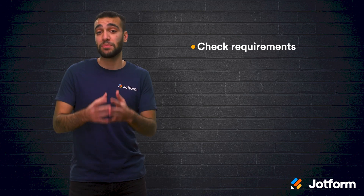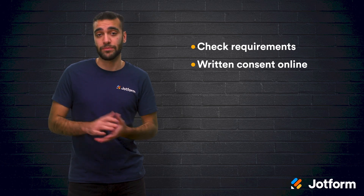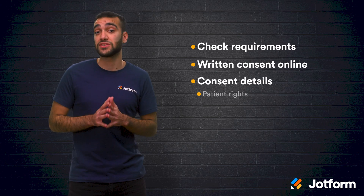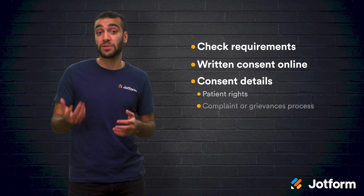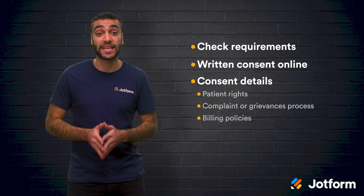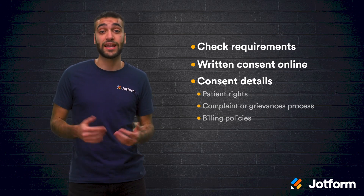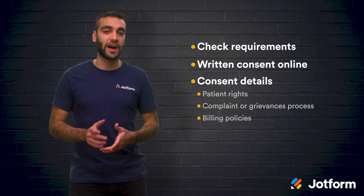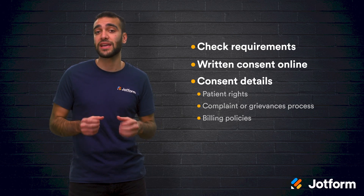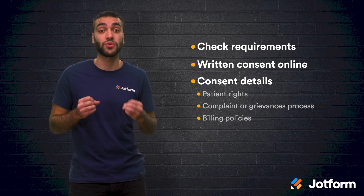Let's review. When it comes to getting patient consent online, you need to check the requirements for your state and your payer. When getting written consent online, it's best to use an online form. Your consent form should include details on the patient's rights when they receive telehealth services, your complaint or grievance process, and the policies you have for billing, scheduling, and cancellations. Using an online form is the easiest way to get patient consent online for a telehealth visit. You can choose a provider that lets you integrate electronic signatures to make the process even faster. And stick to your state and payer guidelines to make sure you are in compliance.